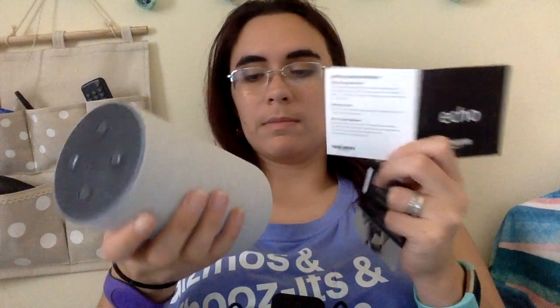Buttons up top — a little plus, minus. I guess that's a mute button. Hefty plug. This is the cover and then the aux audio. There's an audio out button. I guess if you can plug her into something else, there's a little switch right here.